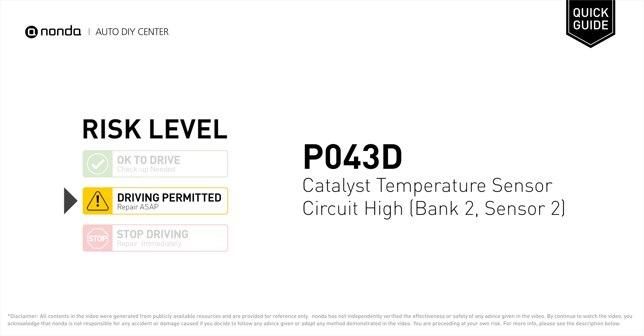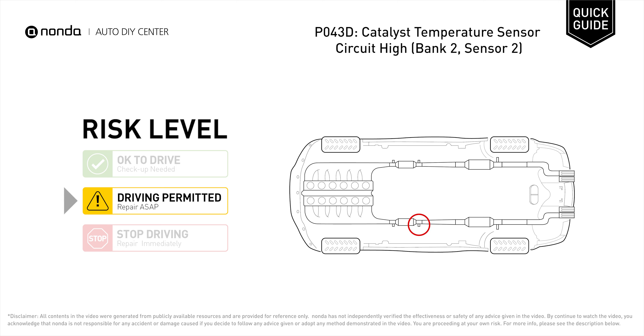PO43D is a diagnostic trouble code for catalyst temperature sensor circuit high at bank 2 sensor 2. Under this circumstance, short distance driving is permitted, but your vehicle should be repaired ASAP. It means that the PCM detects the catalyst temperature sensor is reading a higher temperature than the acceptable range in engine bank 2 sensor 2.